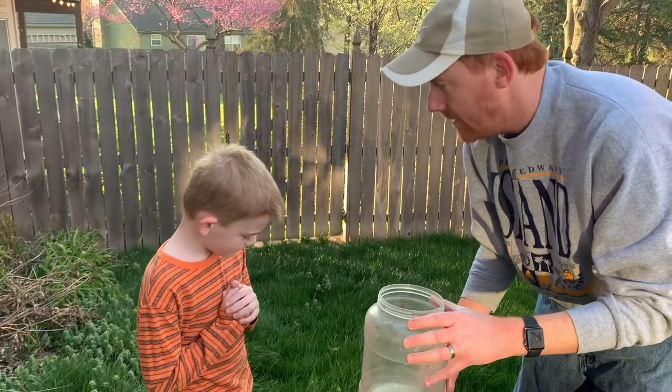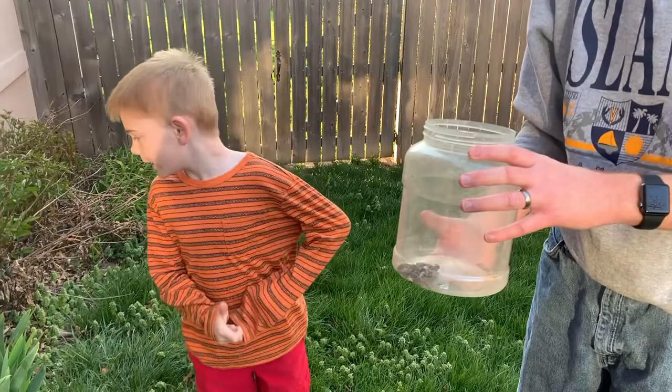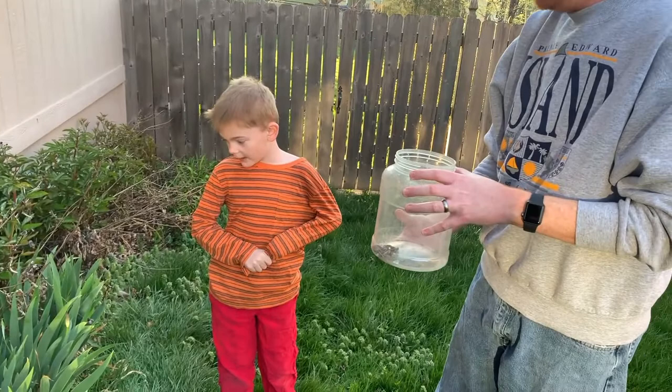Yes, it's a ring neck snake. Are these snakes common in Missouri? Yes, they are, but they're just rarely seen. Because when are they most active? At night. And what do they hunt? Bugs, little tiny worms, and other tiny snakes. Yeah, they eat other tiny snakes. They also eat slugs and salamanders.